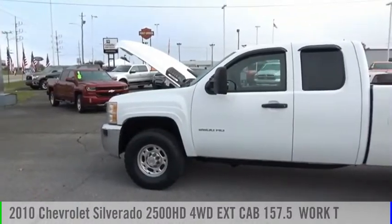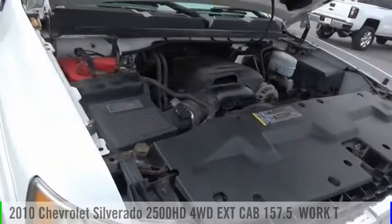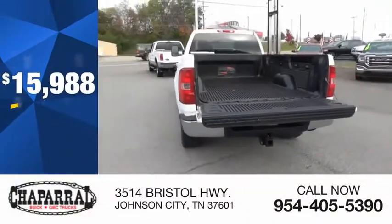Stop by and take a look at the 2010 Silverado 2500 HD. This vehicle is powered by a four-wheel drive, eight-cylinder, 6.0 liter engine, and is priced below $20,000.